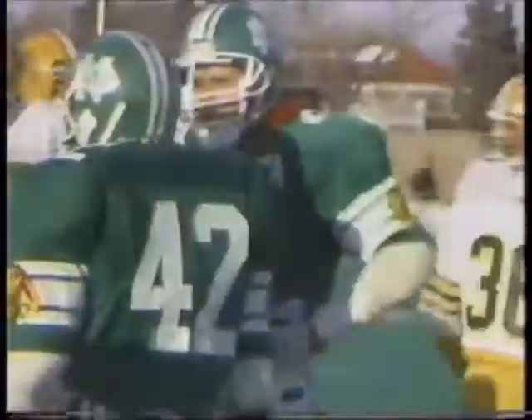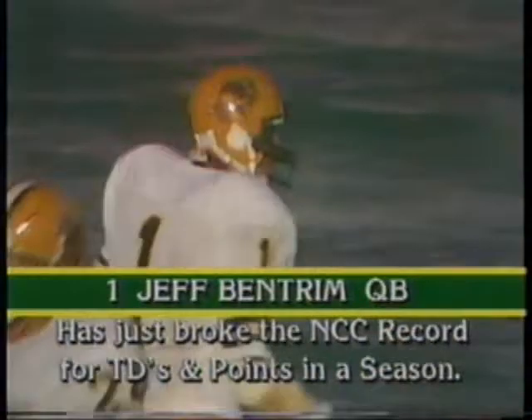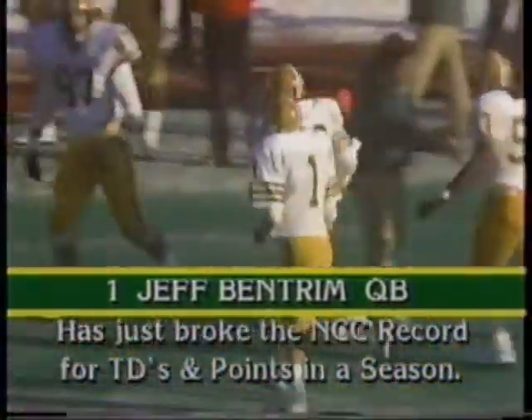The Bison are going with an unbalanced line to the near side. This is Bentram — and Bentram is in for the score! Bentram has the touchdown! Bentram has just broken the North Central Conference season record for touchdowns rushing in a single season — his 21st of the year.